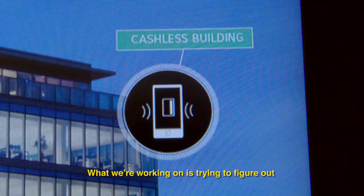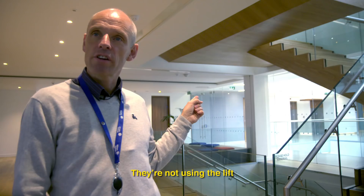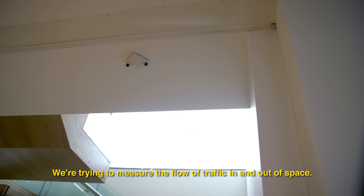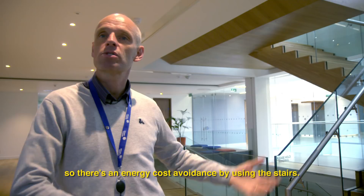The only thing you'll notice on the lift core on the ceiling here is the thing that we call shopper track. We're trying to measure the flow of traffic in and out of your space. If people are not using the lift, there's an energy cost avoidance by using the stairs — and those people are also healthier. Our primary focus here is tracking the people and assets in real time.